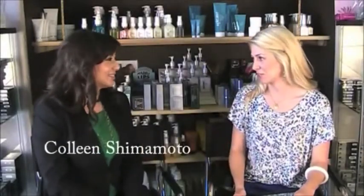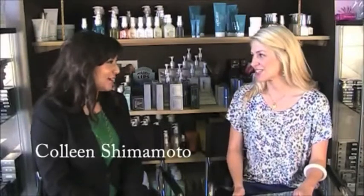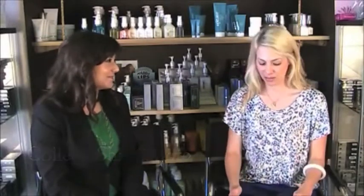Today with me here is Colleen from DermaQuest. Thank you so much Colleen for coming — I really appreciate it. You're very welcome, thanks for having me. So happy that you're here. And we have some questions that I wanted to ask you about DermaQuest.